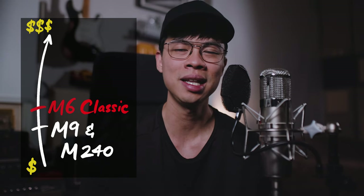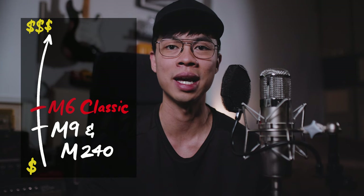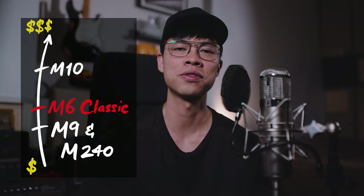Man, don't we live in an awesome time for digital cameras. As of making this video, the Leica M9 and the M240 go for around the same price, which is slightly less than the price of a classic Leica M6, while the M10 goes for roughly $1,500 more, which is about the price of a used Leica MP.